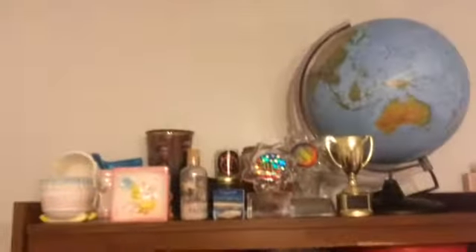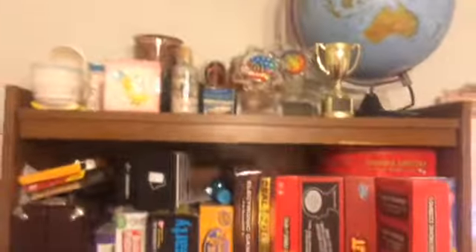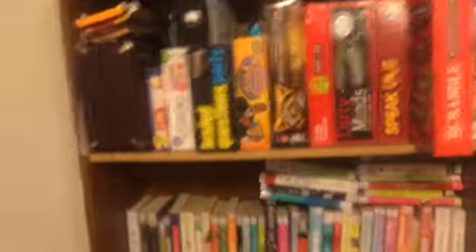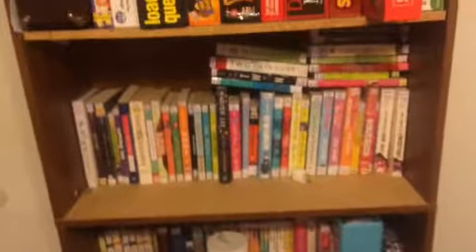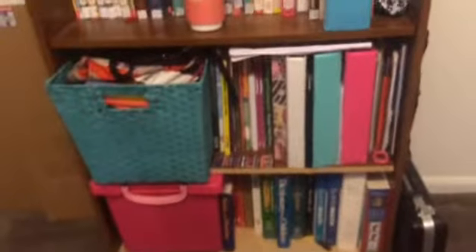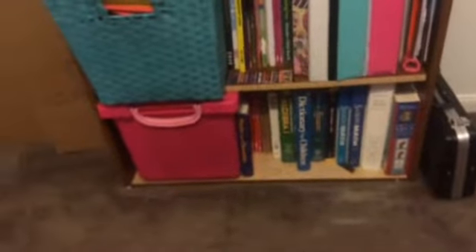On the top shelf I also have some baby memorabilia, and stuff from trips my family has taken. The next shelf has games and my other B-flat clarinet. Then I've got books, Human Geography stuff, school supplies and bags, and on the bottom shelf I have textbooks and a Hello Kitty box with miscellaneous stuff.